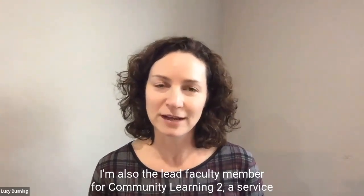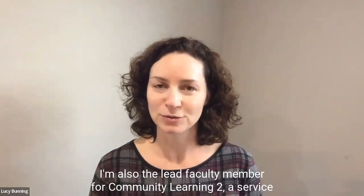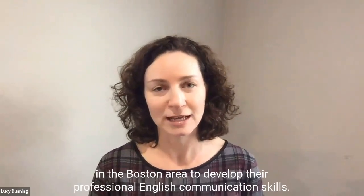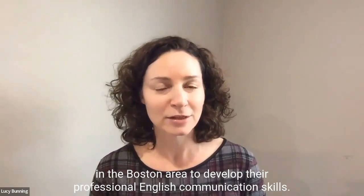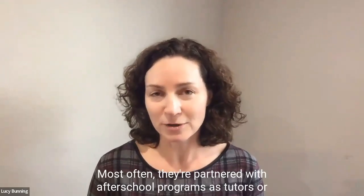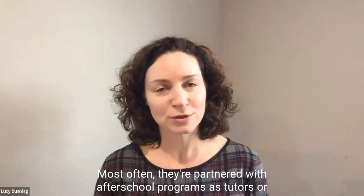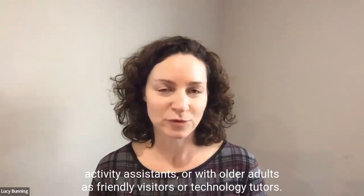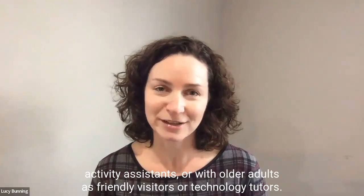I'm also the lead faculty member for Community Learning II, a service learning course in which students partner with a nonprofit organization in the Boston area to develop their professional English communication skills. Most often, they're partnered with after-school programs as tutors or activity assistants, or with older adults as friendly visitors or technology tutors.